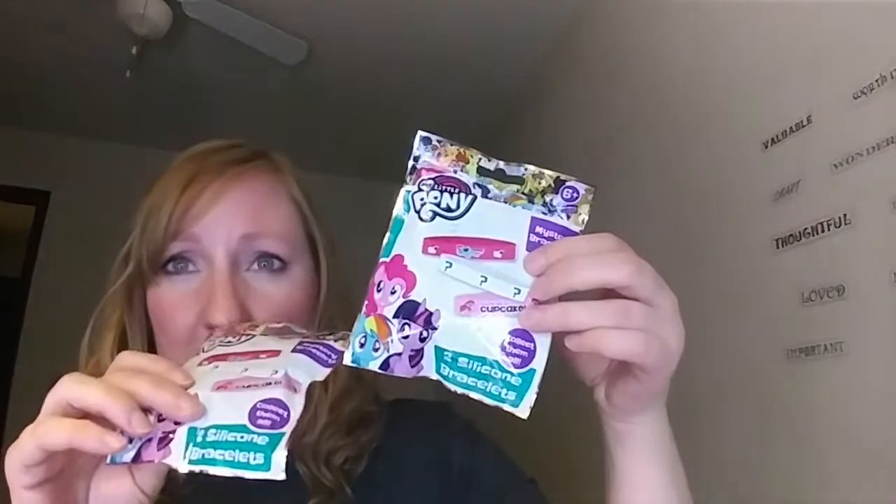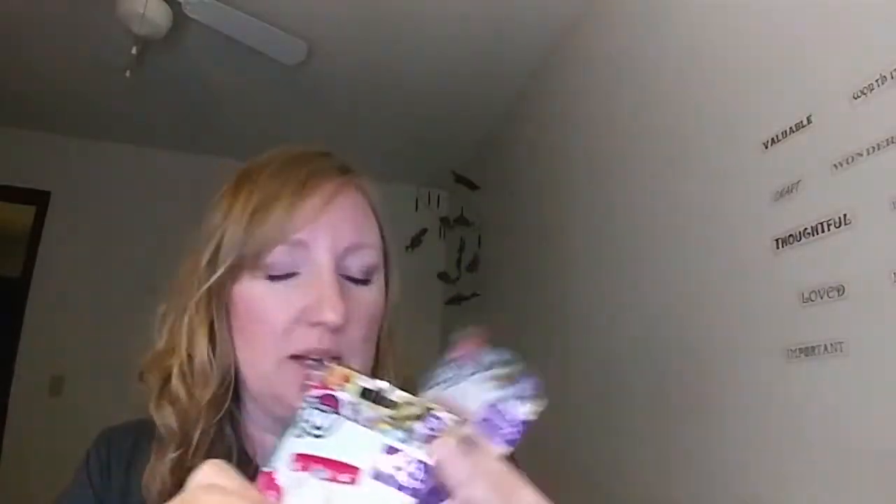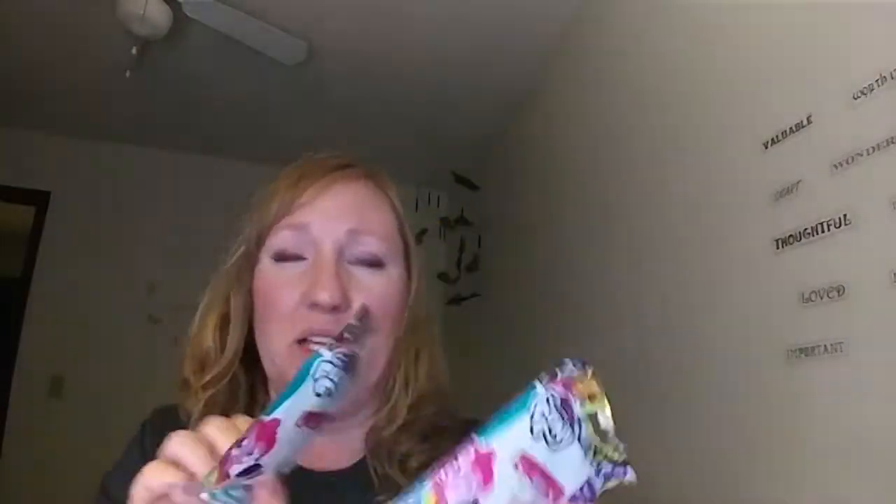I got two of these blind packs — the My Little Pony Friendship bracelets. There are two in each one. I have another pack of these and I opened it with my niece. We opened it together and looked on the back to see which ones we hoped would be in the package. I'm hoping that I won't get duplicates, but we shall see. Because once you open them, you're stuck with what you're stuck with. I'm hoping we will get a variety.